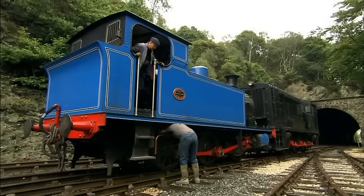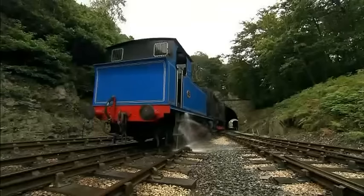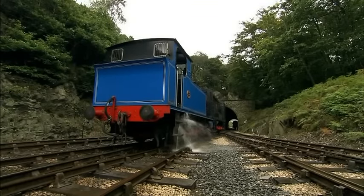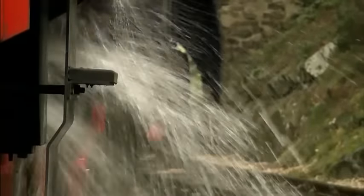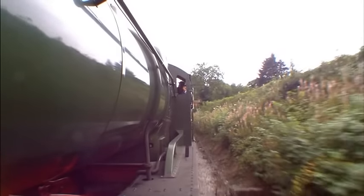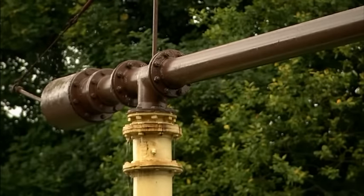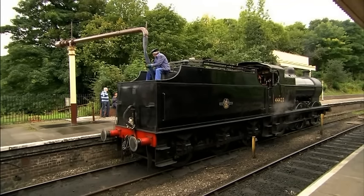The water is kept in a very big tank at the front of the engine. This tank holds lots and lots of water. The bigger the tank, the more water the engine can hold. But even very, very big engines need to be filled with water often. An engine uses a lot of water to make steam.